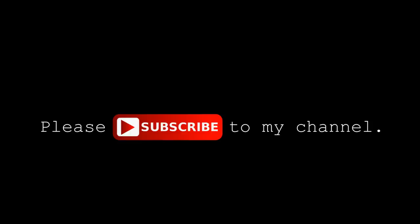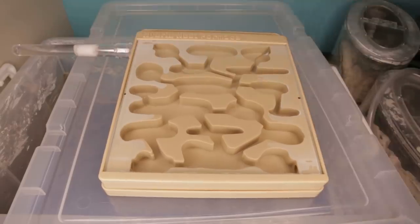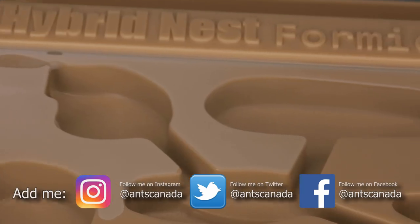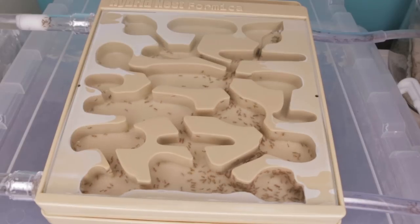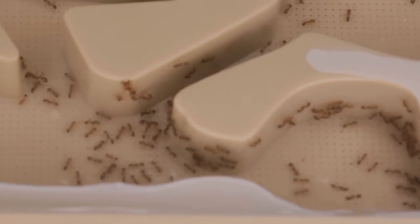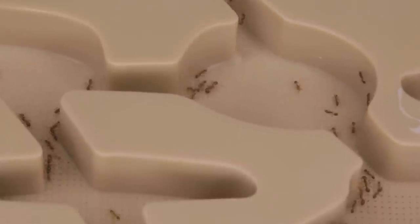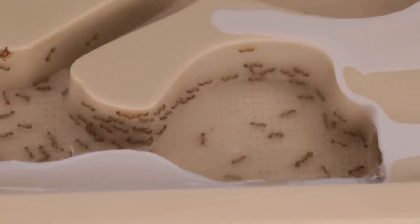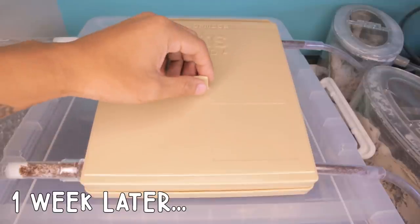Please subscribe to my channel and hit the bell icon. Welcome to the AC Family! In case you didn't tune in to our last video, we recently introduced some fresh territory to the Fire Nation here. We added our new AC Hybrid Nest 2.0 to their current living network of tubes, tubs, and outworlds. It was an incredible and high-tech addition to their home, and they began to establish highways within the new nest. So let's check up on their progress one week later, shall we?